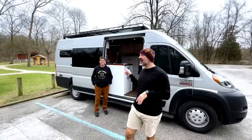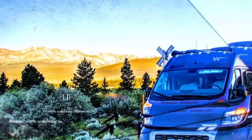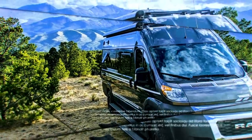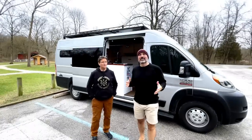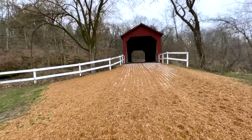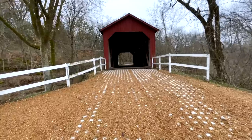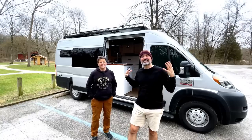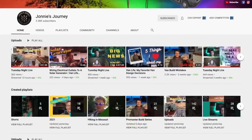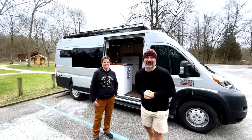In today's video we're going to tour Johnny's home on wheels that she built herself. Greetings from rural Missouri — we're at one of the four covered bridges in Missouri. Johnny has a YouTube channel where she does a lot of live streams and van-life videos. She built her own van, and that's why we're here today.